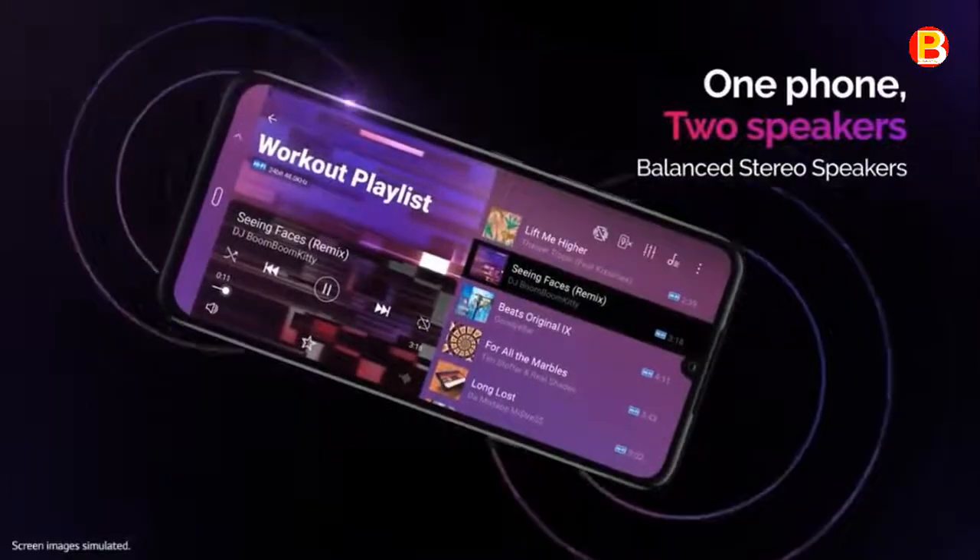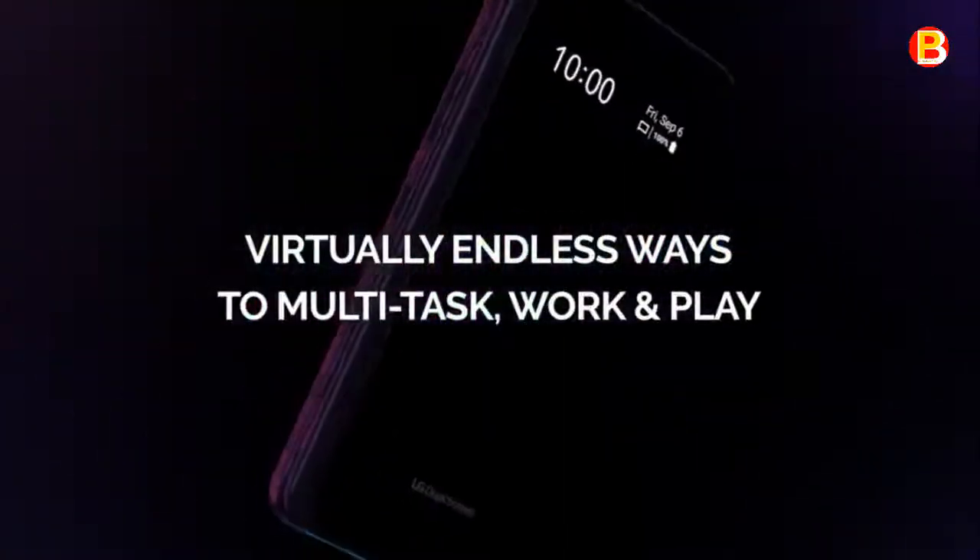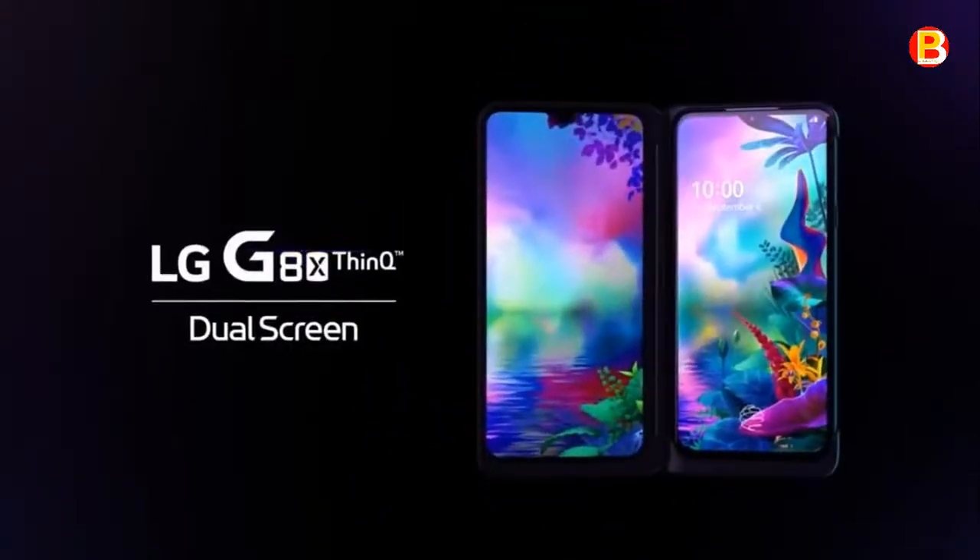Simply detach the second screen when you want to go minimal. Now you can have a slim, light phone on demand, or the benefit of an extra display that frees you to do more at once.